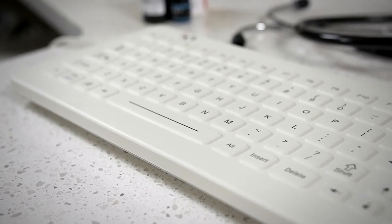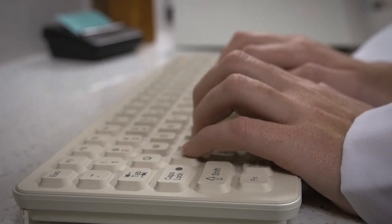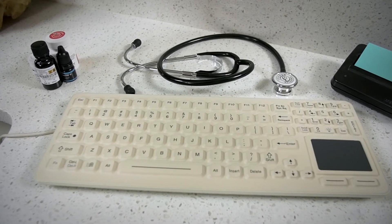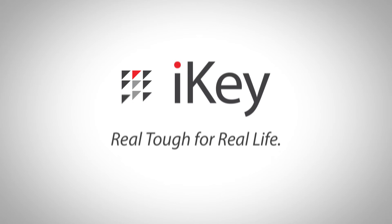Help prevent the spread of viruses and bacteria in the medical setting with iKey's medical sealed keyboard line. For more information on iKey products, visit iKey.com or contact us directly at 512-837-0283.